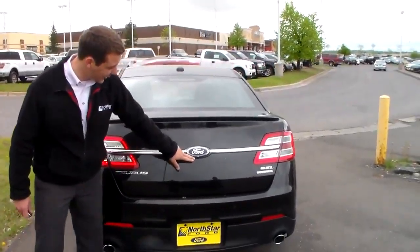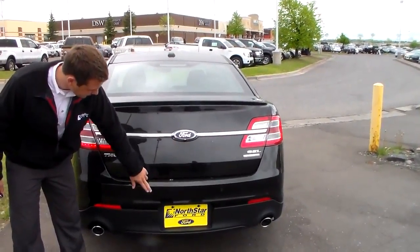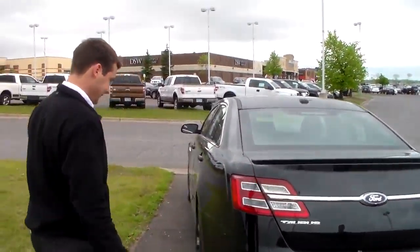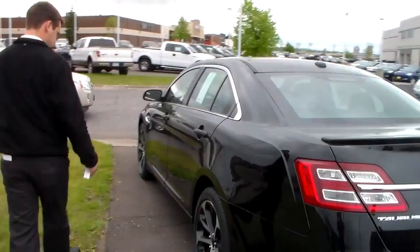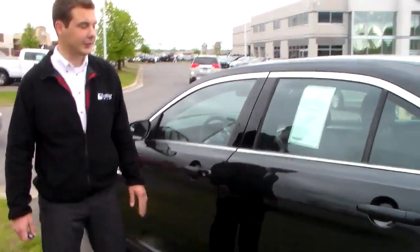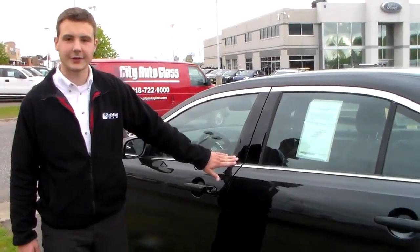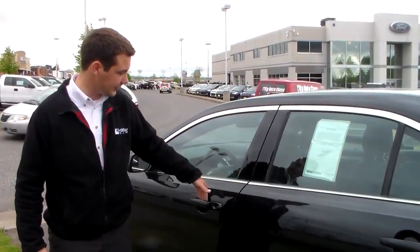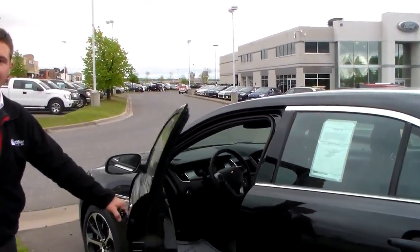You also have a backup camera right under the Ford emblem with reversing sensors on the bumper. Also on the Ford Taurus, you can get the keyless entry where you put in your 5-digit code and open up the door that way. Or, as long as you have the fob on you, you can just stick your hand in the door and it will open up automatically.